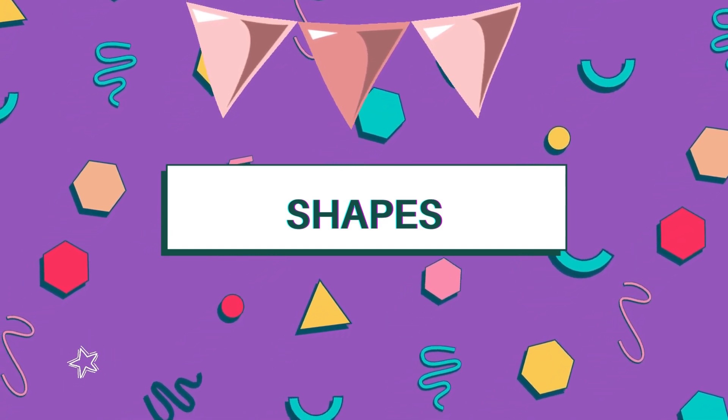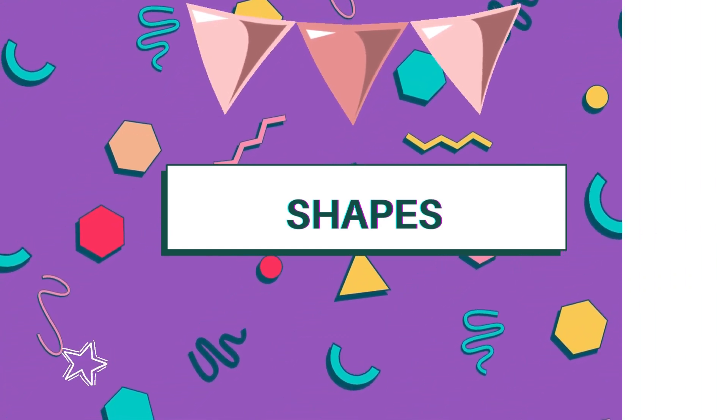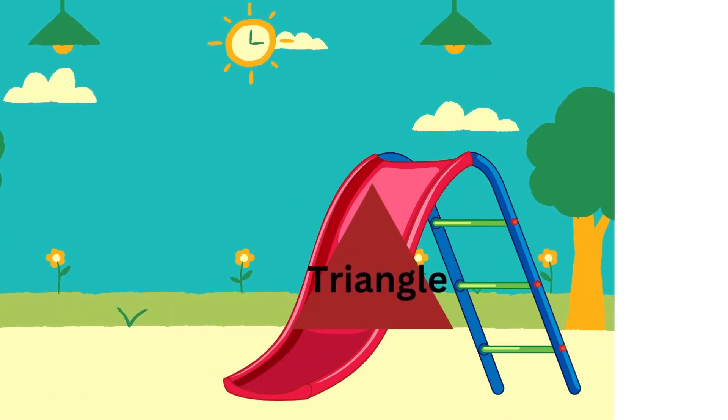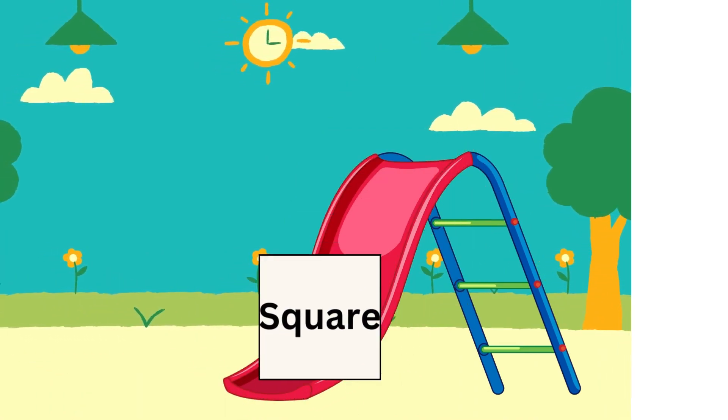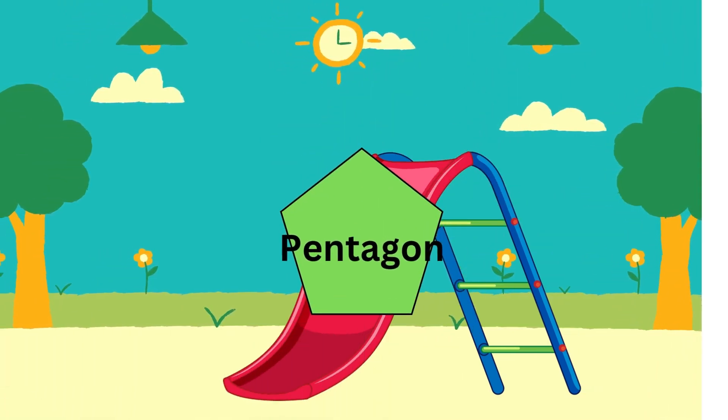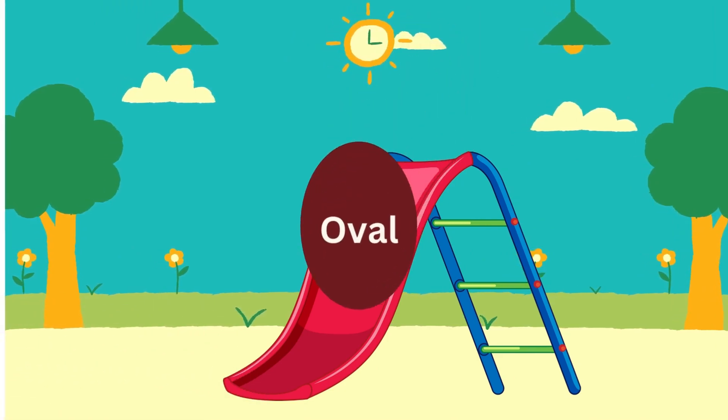Let us learn the shapes. Circle, triangle, square, rectangle, pentagon, oval.